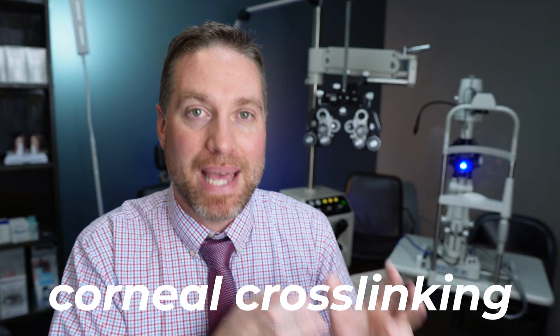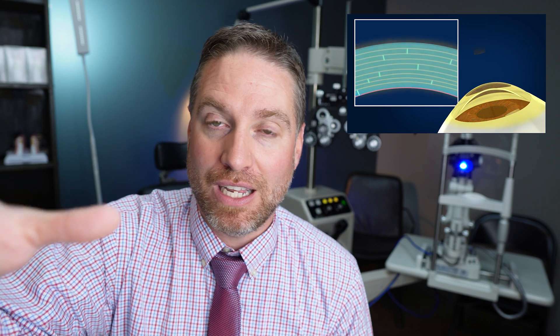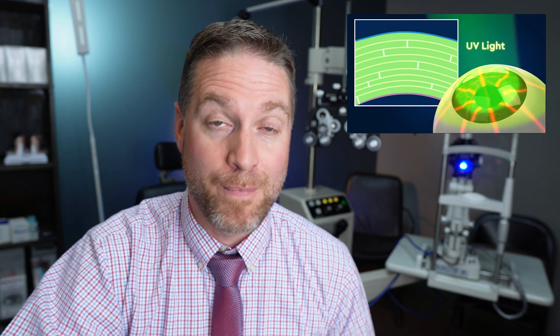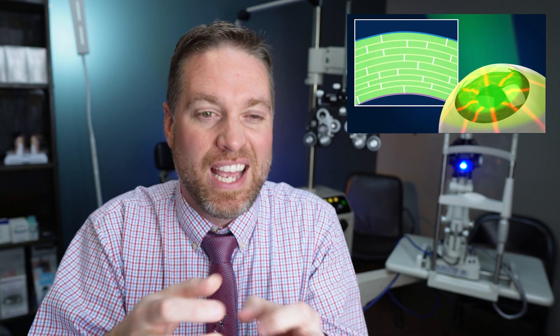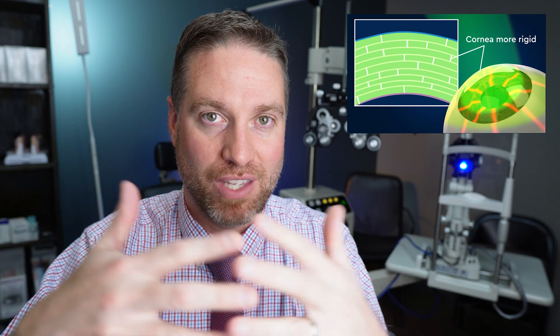Corneal cross-linking is a medical procedure in which a riboflavin photosensitizer, or vitamin B2, is repeatedly dropped onto the surface of the eye. Then UVA light is directed towards the surface of the eye. That riboflavin sensitizer absorbs the UVA and creates new collagen bonds within the matrix of the cornea, mainly stiffening the cornea and making it more structurally sound so it doesn't bulge progressively like it does with keratoconus.